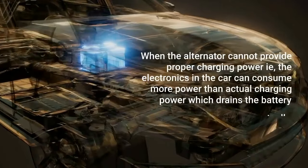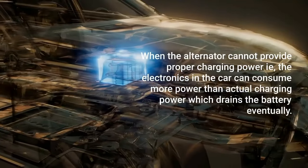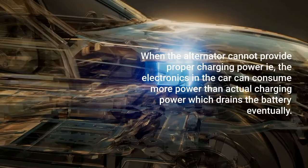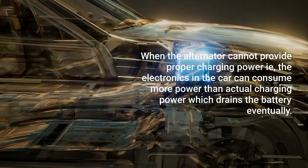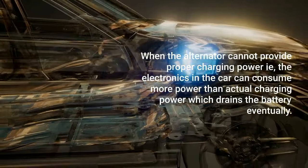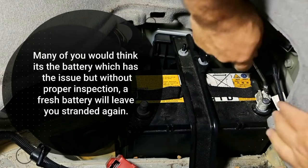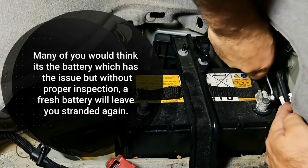When the alternator cannot provide proper charging power, the electronics in the car can consume more power than the actual charging power, which drains the battery eventually. Many would think it's the battery which has the issue, but without proper inspection, a fresh battery will leave you stranded again.